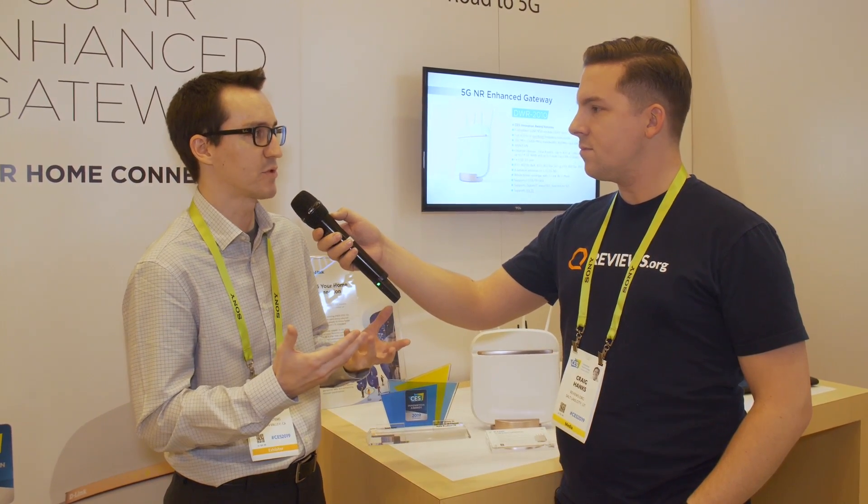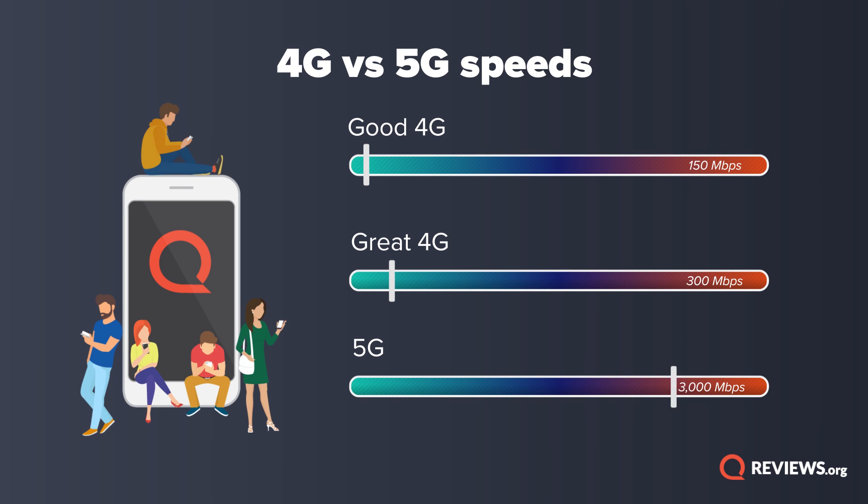So 5G is basically just the next step after 4G. What it's going to do is bring you faster speeds to a mobile or cellular network. Right now, 4G, in a theoretical world, you can get about a max speed of 150 megabits per second or 300 megabits per second. What 5G will be able to get you in a theoretical world is about 3 gigabits per second. Those numbers are astounding.